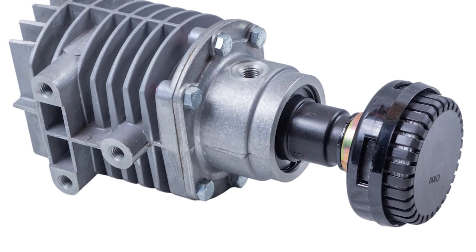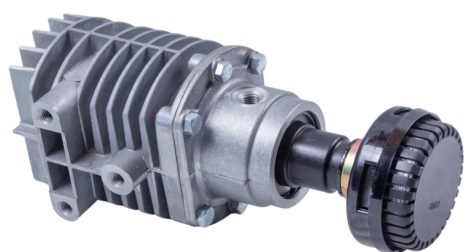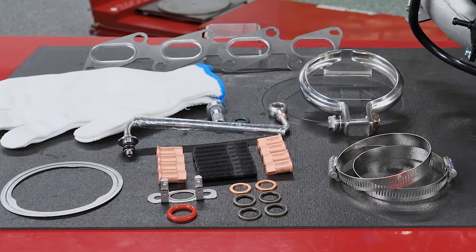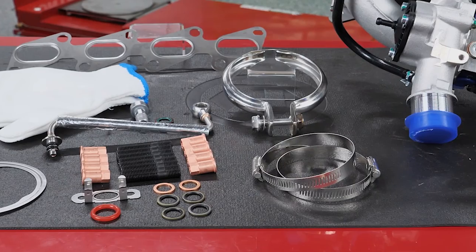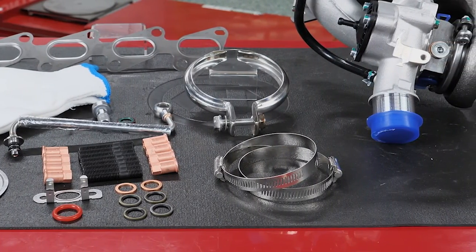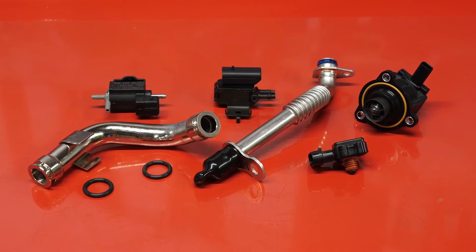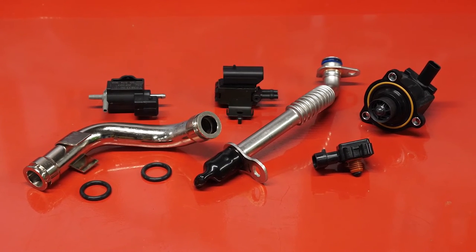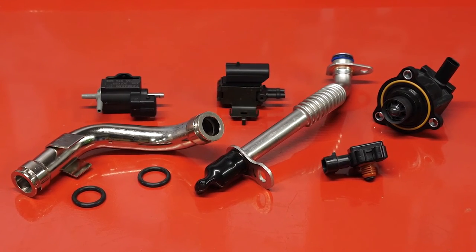We recommend checking that the PCV and oil separator circuits are both functioning properly. Turbocharger kits, like this one from Standard, make replacement a little easier — they already include the required gaskets and hardware needed. Standard's turbo program also includes things like turbo boost sensors and solenoids, speed sensors, turbo coolant lines, oil drain tubes, and oil lines, as well as charge air coolers.